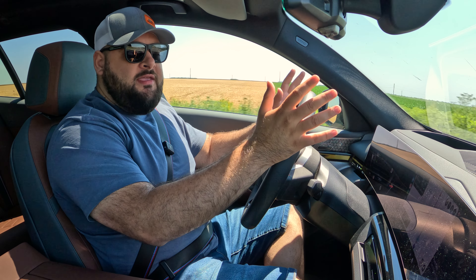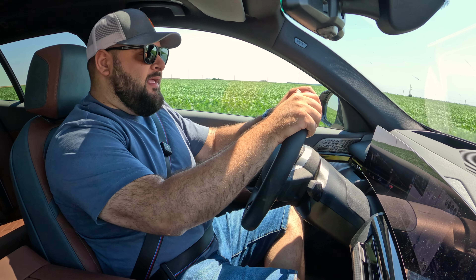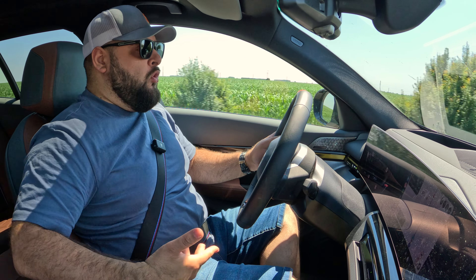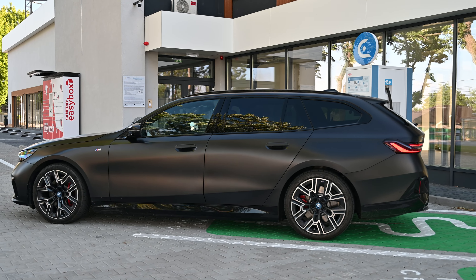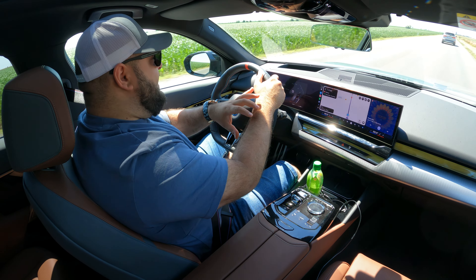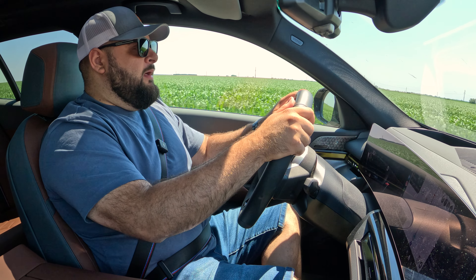If you've watched my i5 videos on my channel, you've probably noticed I don't really like the shape of the new 5 Series. It's a massive car with a tall greenhouse. BMW decided to create both the ICE and electric versions on the same platform, so you need room in the floor for the battery pack — that's why both the 5 and 7 Series look so big. But understanding it doesn't make me a fan.